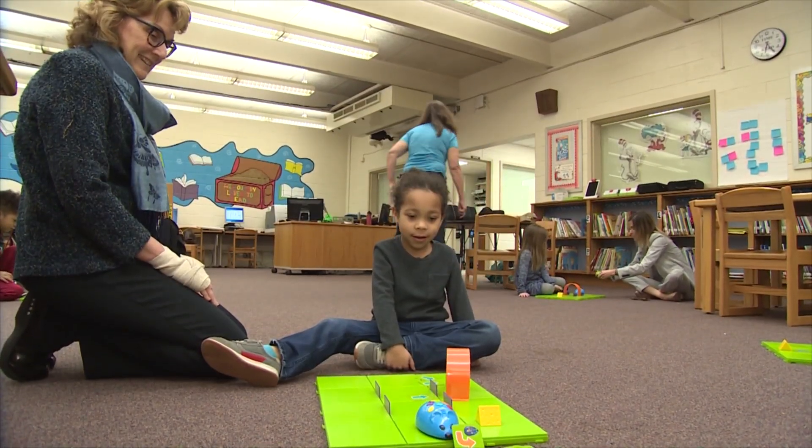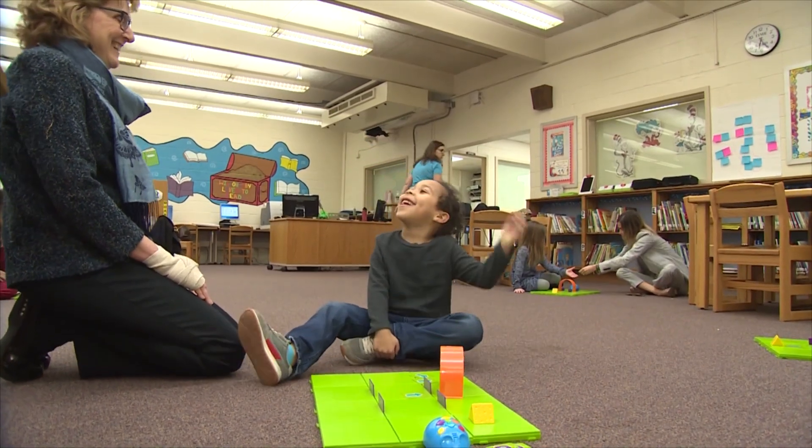They're having a load of fun. We had the mouse out, and so they were learning how to code — the very beginning coding: go forward, go backwards, what they can do.